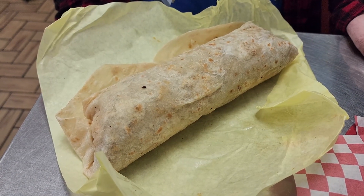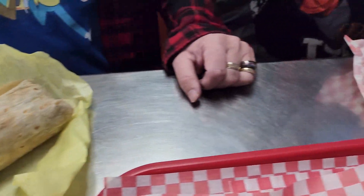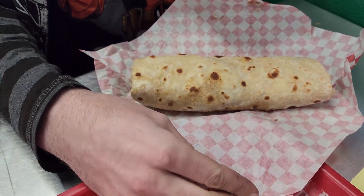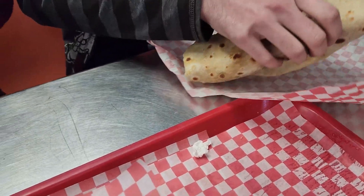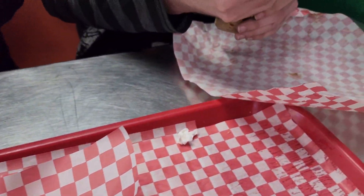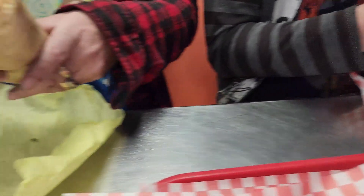Here is the carne asada burrito and the bean, cheese and rice burrito. Go ahead and take a bite — let me know what you think. How is it? That's good.